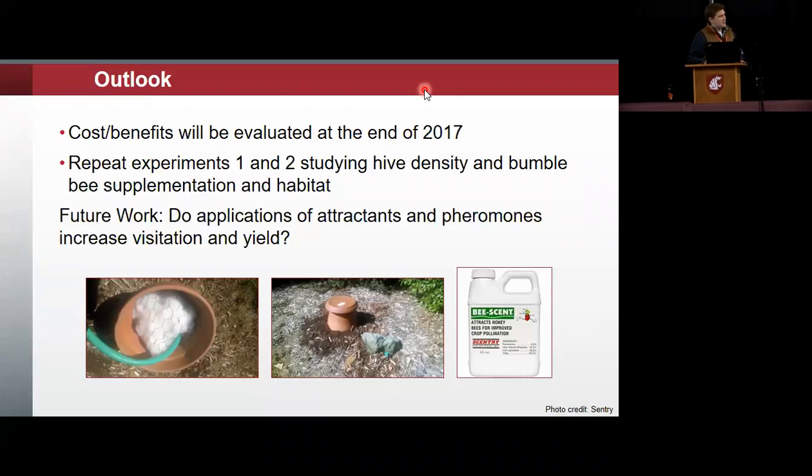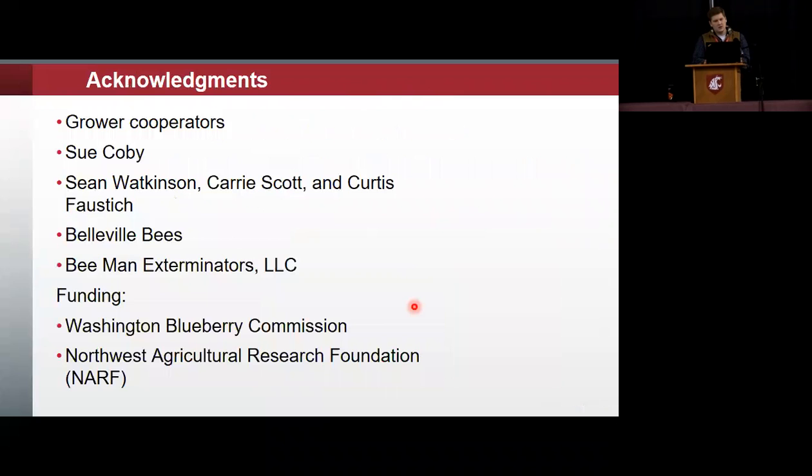You can see in the bottom pictures the bee scent product in the far right image. The other two pictures are bumblebee colonies we constructed to put out in some of the fields — pretty simple construction. Of the five colonies we put out, all five had native bumblebees that utilized them.